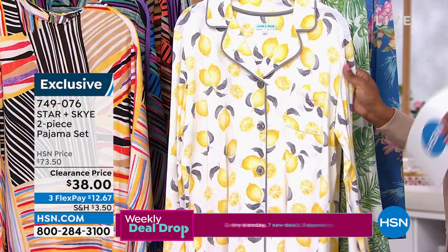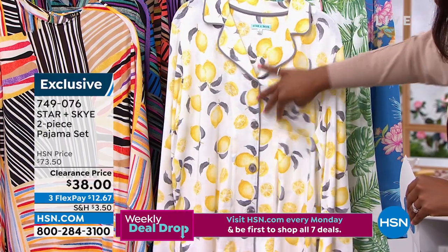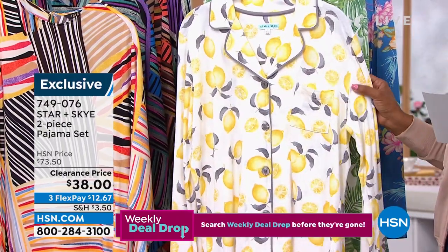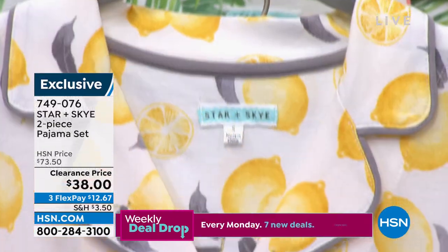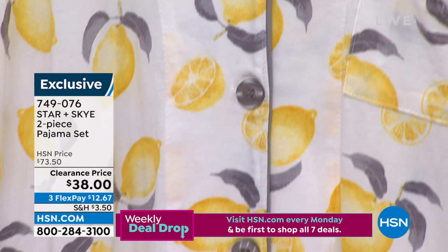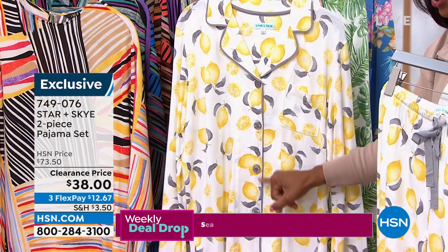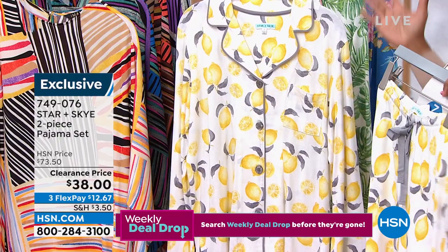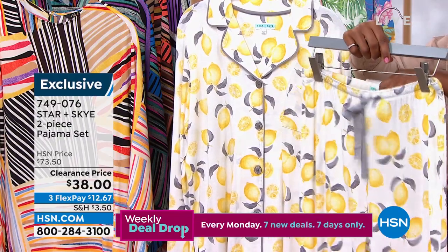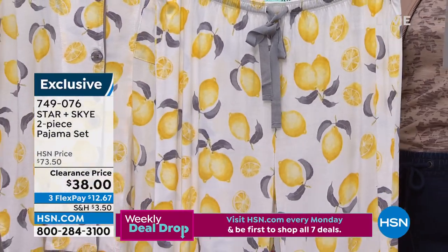It feels so good when it comes to your pajamas, your lounge set — you want them to look beautiful and presentable, but they've got to feel cozy and comfy. And that's what these are from Star and Sky. You're getting both pieces, the top as well as the pant. You're seeing the trim detail, the beautiful attention to the right color buttons for each print. You've got the pant with that drawstring and elastic — just a beautiful option in your pajamas.